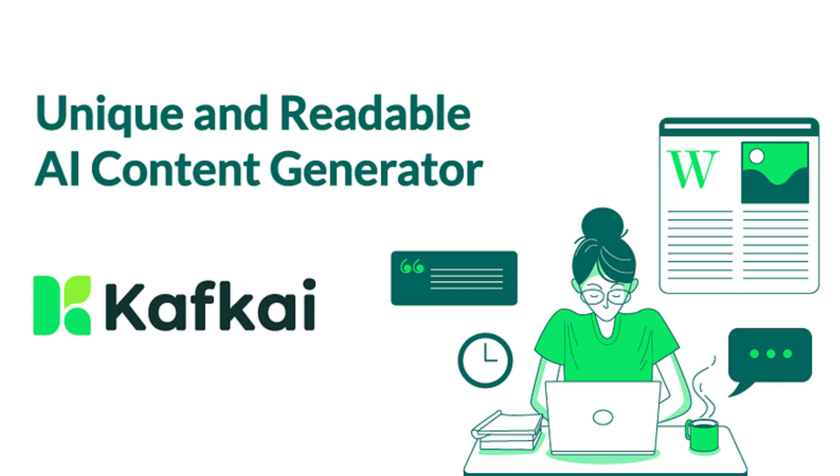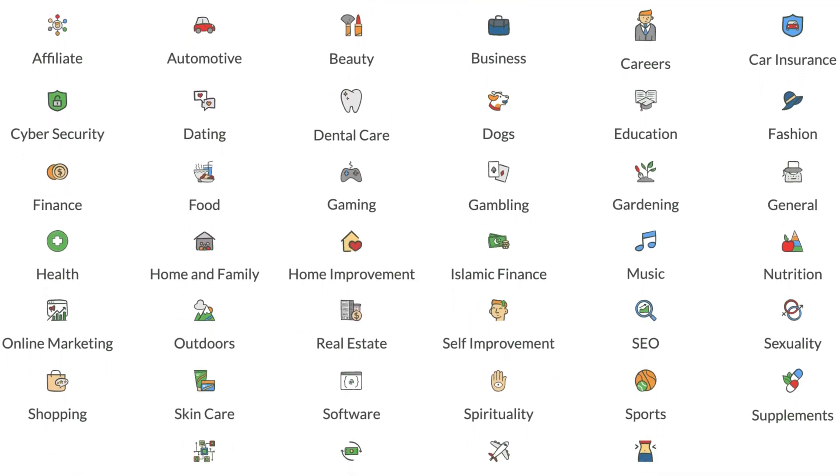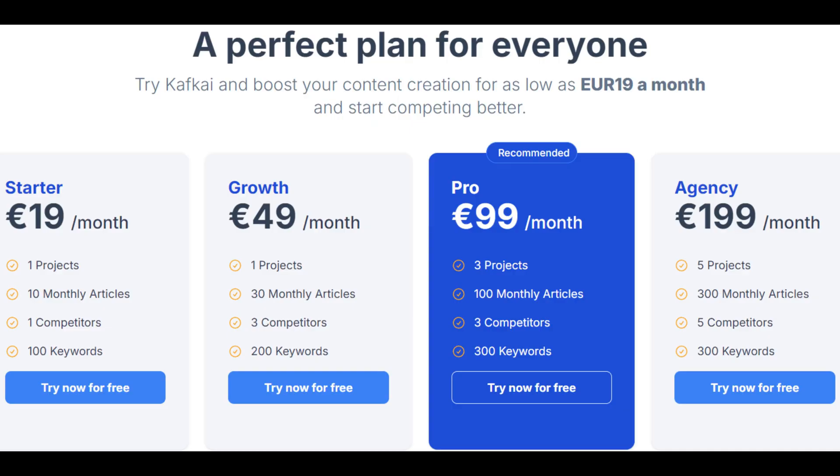And lastly, we have Kafkai at number 14. It is used for AI content generation for niche sites, blogs, and SEO purposes. It is available through a subscription-based tier.